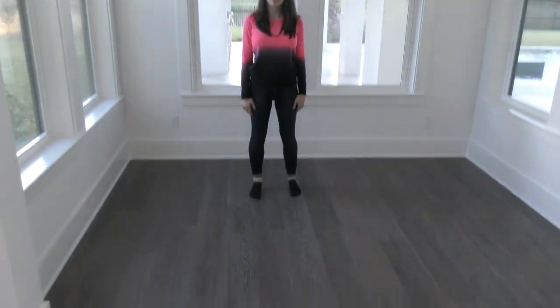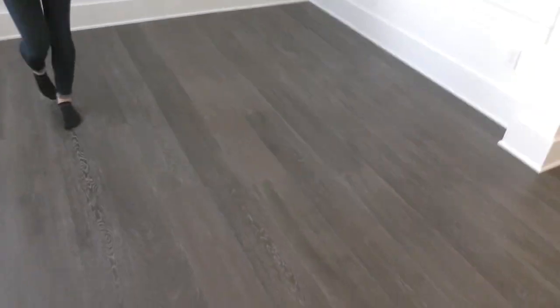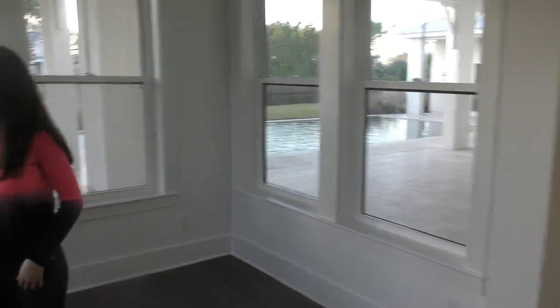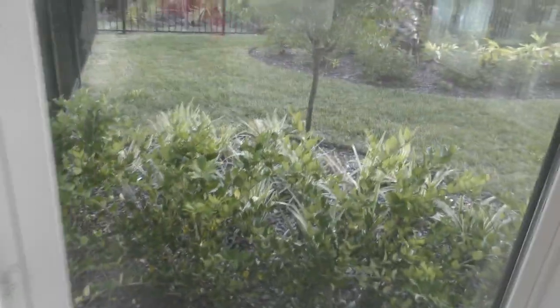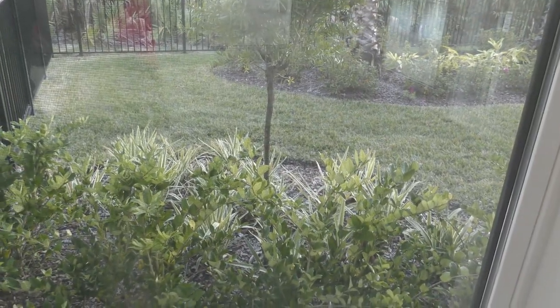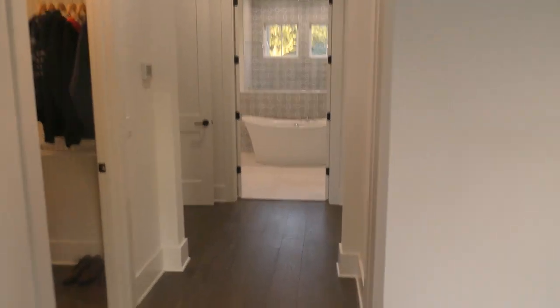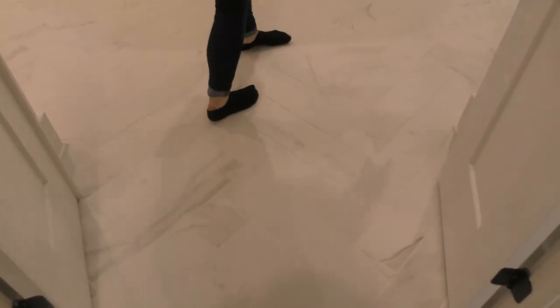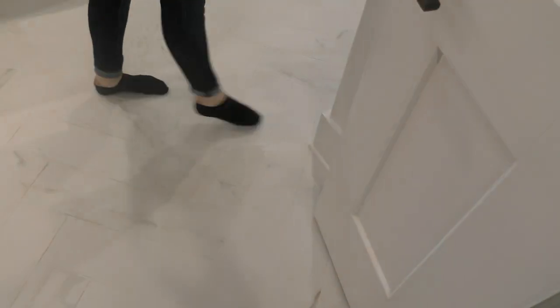Now we're at our sitting area — we're going to put down a couple of chairs right here so you can really take in the view of the pool and the gardens outside. You can see the pool and the gardens from here, which is the coolest thing. But we're heading to the bathroom now — let's do this! I'm so excited about this bathroom.